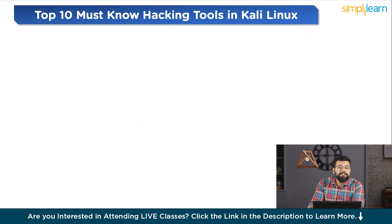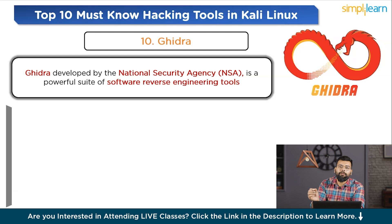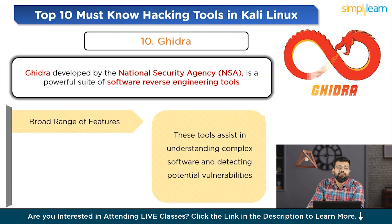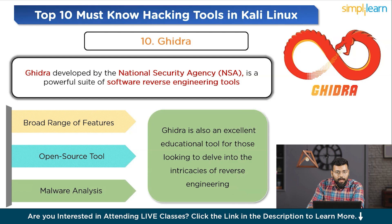Tenth on the list is Ghidra, an NSA-developed software reverse engineering suite. Developed by the National Security Agency (NSA), Ghidra is a powerful suite of software reverse engineering tools designed for analyzing malicious code and malware and enhancing cybersecurity defenses. It offers a broad range of features for disassembly, assembly, decompilation, graphing, and scripting, which assist in understanding complex software and detecting potential vulnerabilities. As an open source tool, Ghidra benefits from community contributions that constantly enrich its capabilities. It is widely used for malware analysis, vulnerability research, and understanding proprietary software, and is also an excellent educational tool for those looking to delve into the intricacies of reverse engineering.